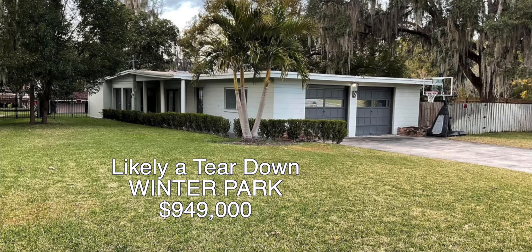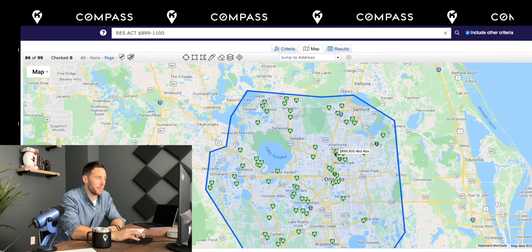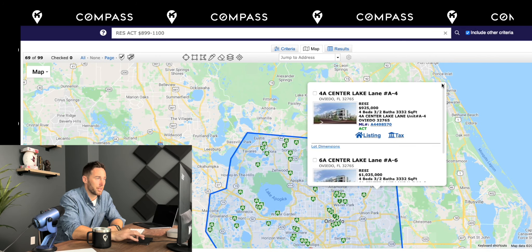Heading north to Winter Park, you could find some new construction townhomes or potential resales like a Florida ranch-style home. Then Maitland will have a mixture of resales and new construction opportunity as well. Heading east toward Oviedo, there are some new construction townhomes that look like this.